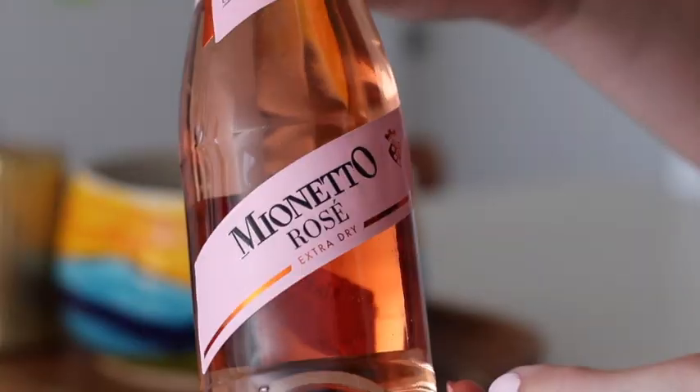Next up we have Mionetto's Rosé. I think this is a really fun rosé to drink and it is really affordable. It's technically not Prosecco because it's not made from the Glera grape, so it can't be classified as Prosecco by the rules. It's just a sparkling rosé that Mionetto makes with a combination of different red grapes, and it does have about 14 to 17 grams of sugar in it — a little bit sweeter. Some people really enjoy that sweetness, so this would be great with cake or a fruit cocktail. I love Mionetto as a brand and they make cute little mini ones too.